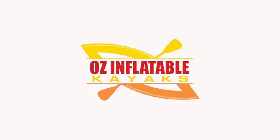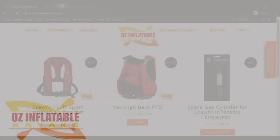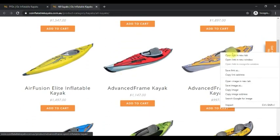Hey, this is Emily at Aus Inflatable Kayaks. I'm here in this short video to talk to you about life jackets, otherwise known as PFDs — personal flotation devices. Life jackets are a great way to stay safe in the water, and the ones I have chosen are specifically designed to fit well with our really high back seats.